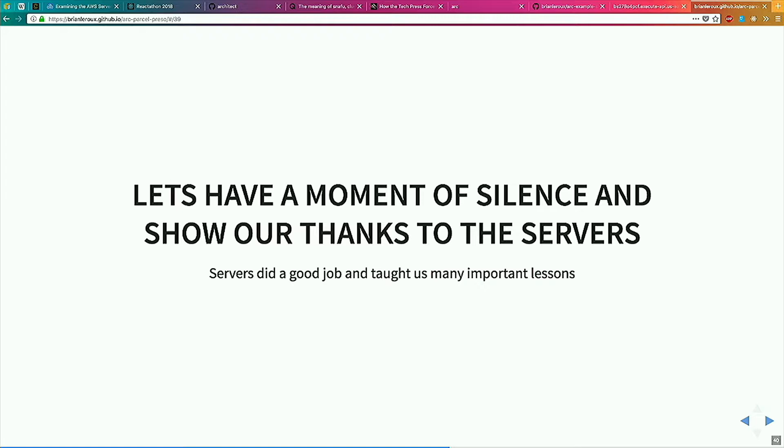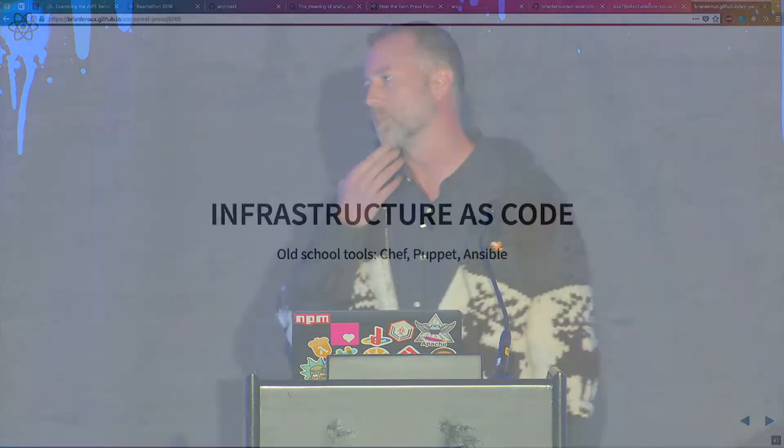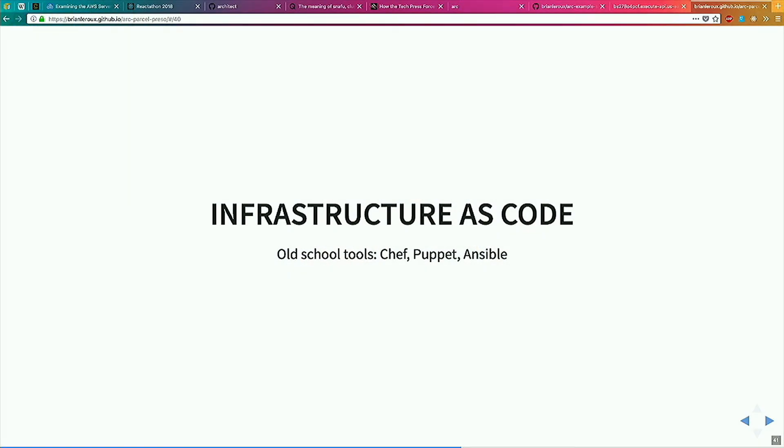Servers did good. The server thing was nice, we learned some good lessons, it's time to move on. The main thing that we learned that I really like is the idea of infrastructure as code. If you've heard of this concept, the idea is that you check in a manifest file to your repo that describes the way your infrastructure works, and now your infrastructure will be versioned alongside your application logic. This is a powerful concept. There used to be some tools that did that which I don't care about anymore.